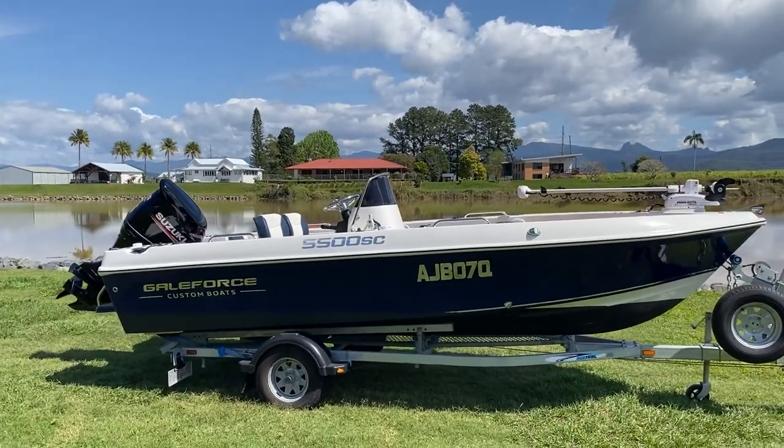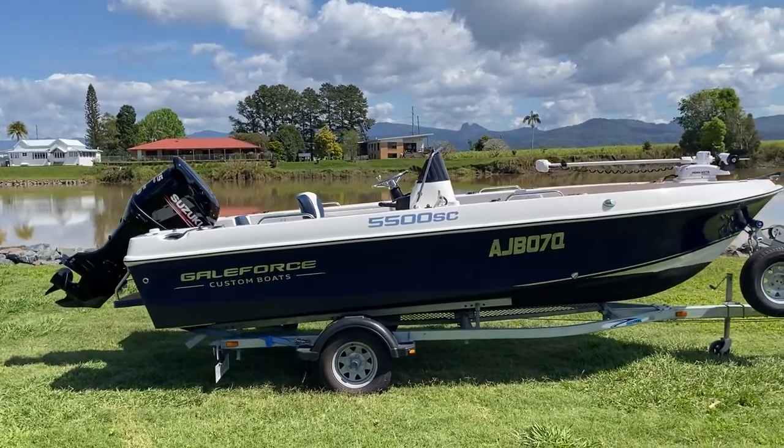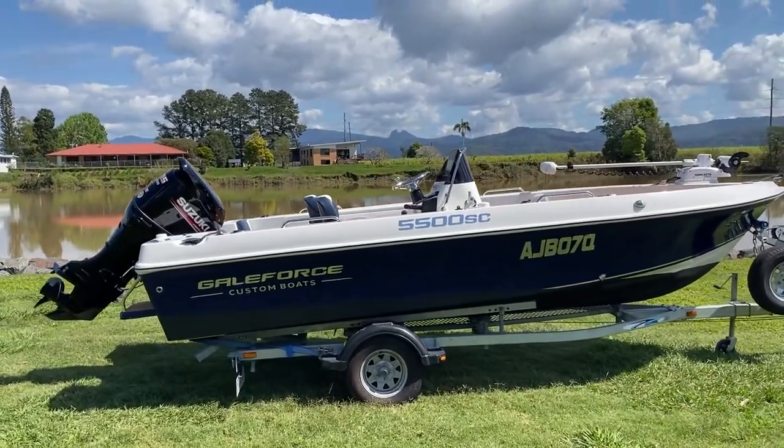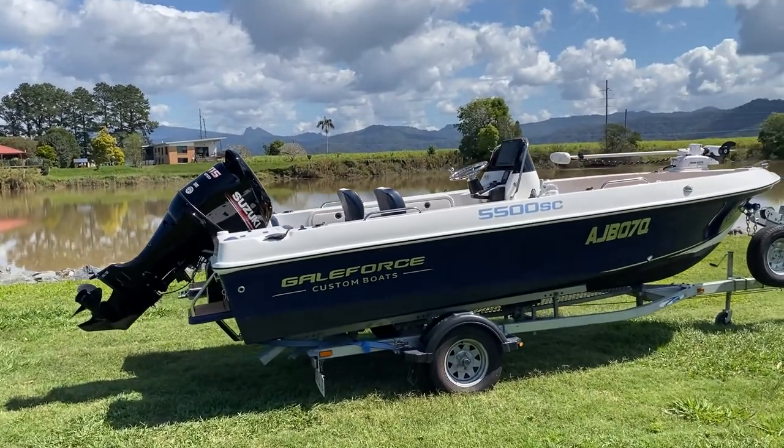The gel coat shows really well. The boat has been anti-fouled. There are a couple of little scuffs, but all in all the boat shows quite well. Condition-wise, it's in phenomenal condition.